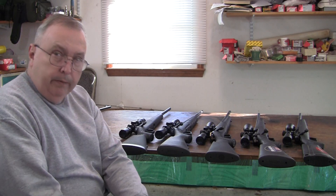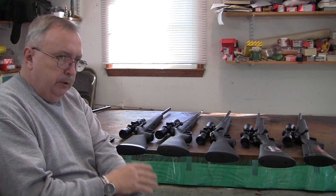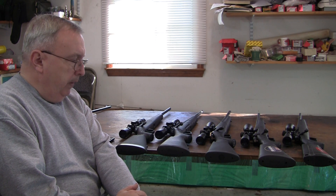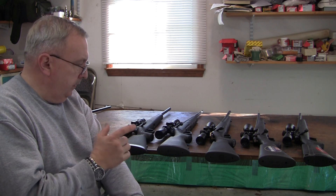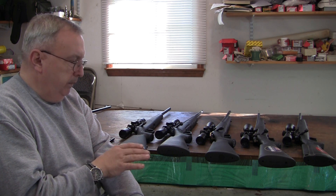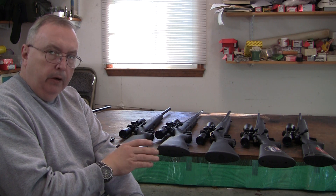The Budget Hunting Rifle Showdown. When I started this project, I wanted to assemble some budget-priced bolt-action rifles with scopes that were $350 or less. I came up with the Savage Axis, the Mossberg Patriot Hunter, the Thompson Center Compass — which is the only gun that didn't come with a scope, but I added a scope of equal quality and kept the price at $300, less than $350.